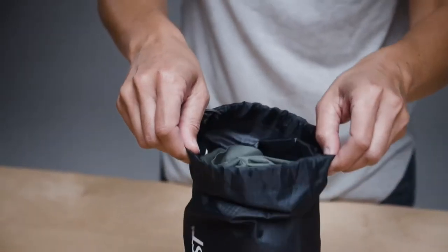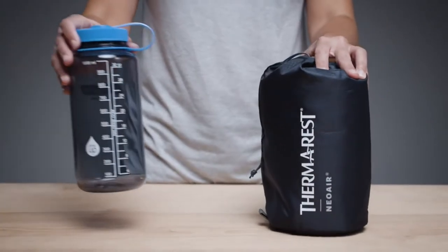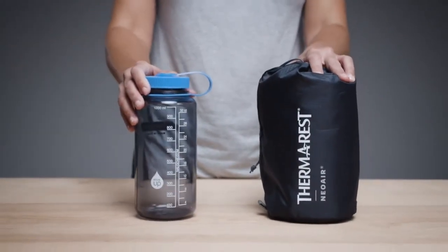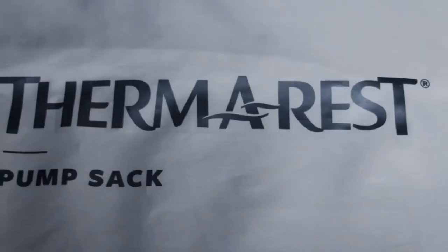When it's time to break camp, the pad easily fits into the included stuff sack, packing down small for your backcountry adventures. All Neoware pads also include a repair kit and a breath-saving pump sack, which can double as a stuff sack while you're on the trail.